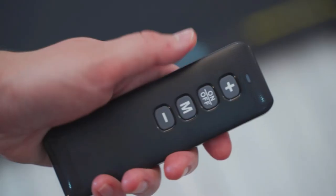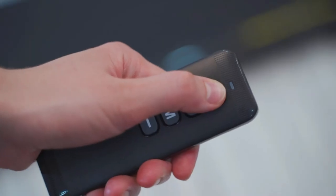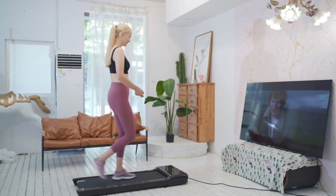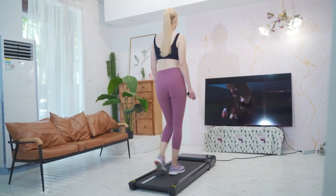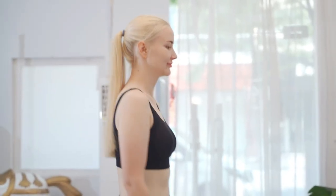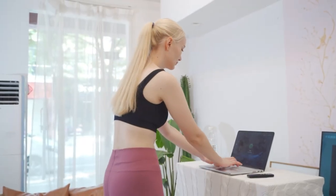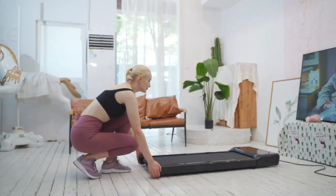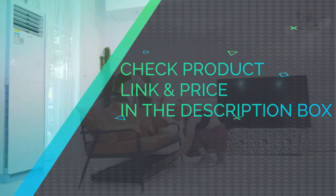The walking pad treadmill is equipped with a quiet motor that reduces unnecessary noise during exercise. This walking pad has a maximum weight capacity to meet the needs of daily exercise. The compact design allows it to be easily placed at the bottom of a sofa, under a bed or against a wall — very easy to store. Two wheels at the bottom make it easy to move. Check the product link and price in the description box.